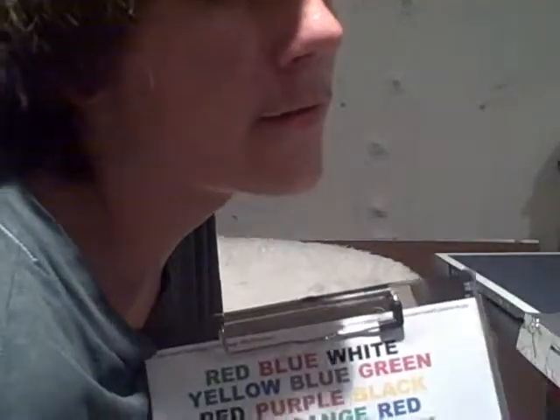That took me like three times faster to do than the original test. So thanks for watching — and if anyone knows the name of that test, please tell me. I have no idea what the actual name of it is. I'm calling it the color name test.